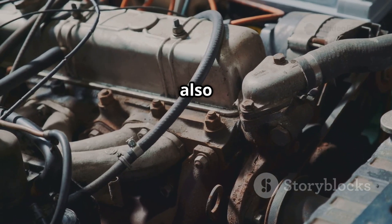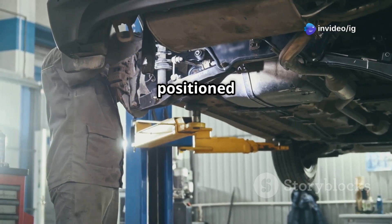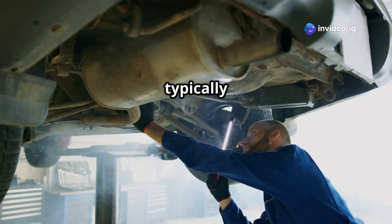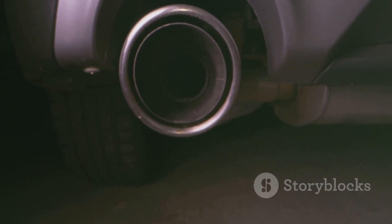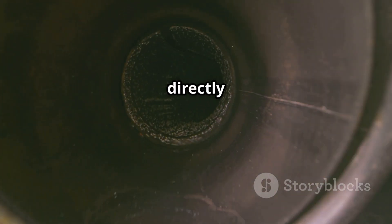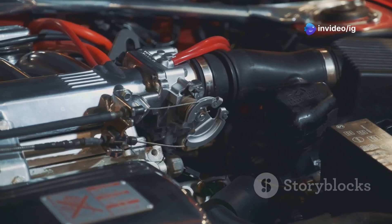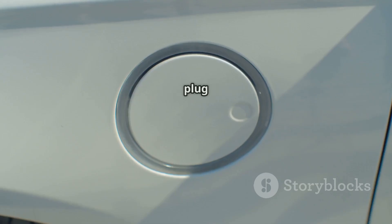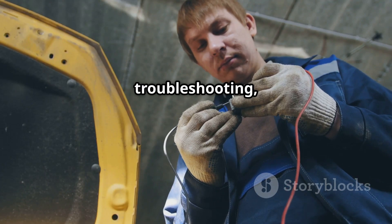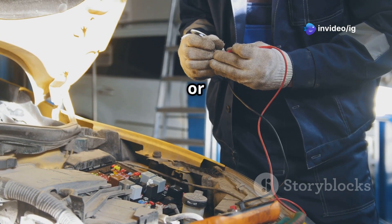Bank 2, sensor 1, also known as the upstream O2 sensor, is located on the side of the engine that does not contain cylinder number 1. Sensor 1 is positioned before the catalytic converter, typically on the exhaust manifold or near the exhaust pipe leading out of the engine. It's mounted directly onto the exhaust system to monitor the level of oxygen in the exhaust gases. The O2 sensor is wired into the engine's harness and has a connector plug for electrical communication. If you're troubleshooting, inspect the wiring between the sensor and ECU for any signs of wear, breaks, or loose connections.